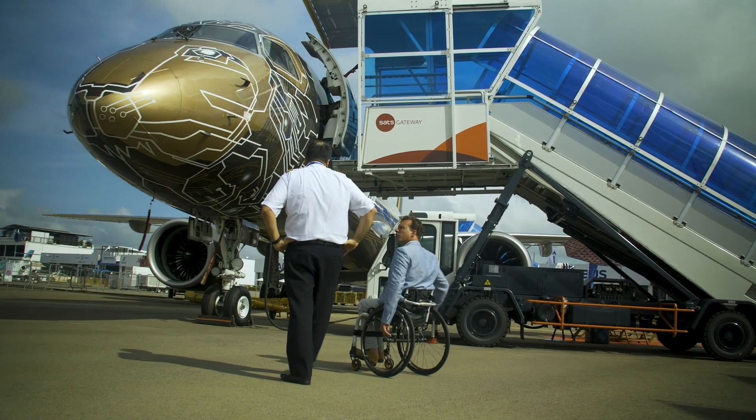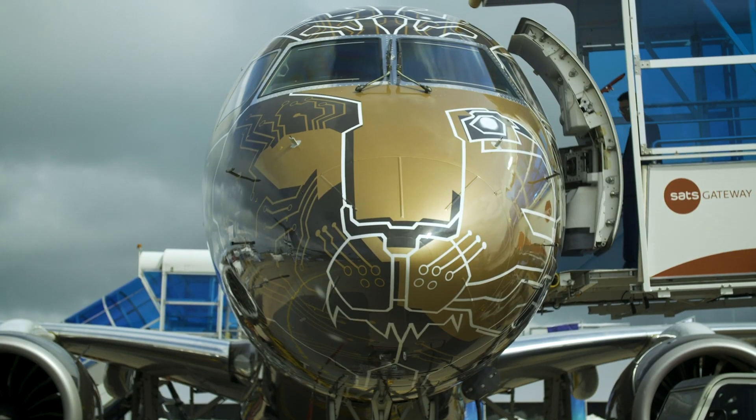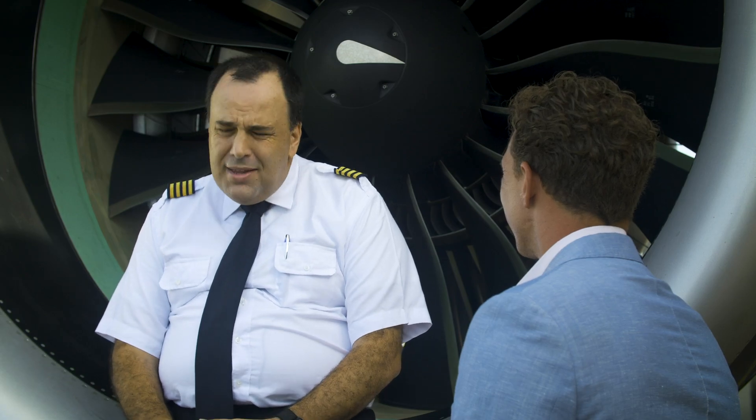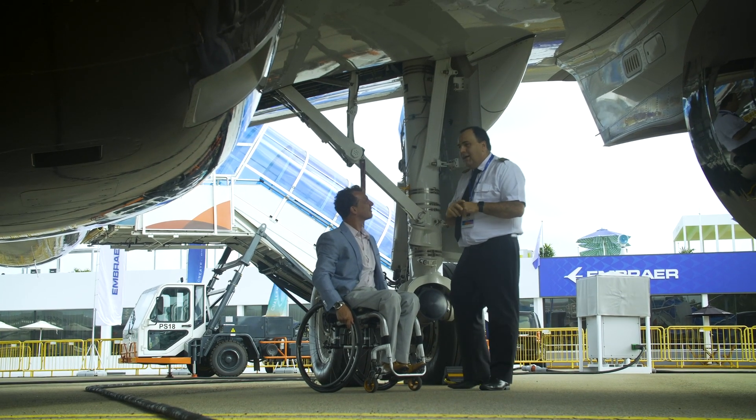Now, transitioning from the first generation of E-jets — the E-1 into the E-2 — it's quite a straightforward process, isn't it? From a pilot's point of view, it's almost the same airplane: only two and a half days of ground training. No simulator is needed.